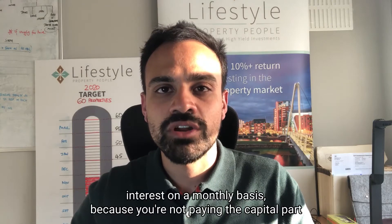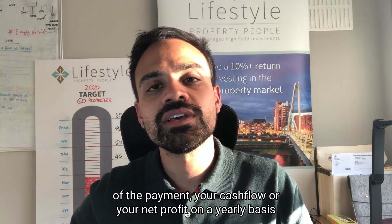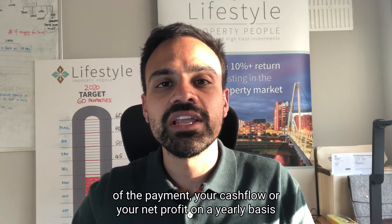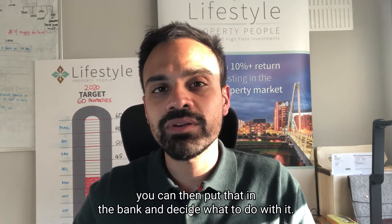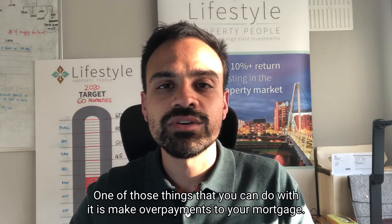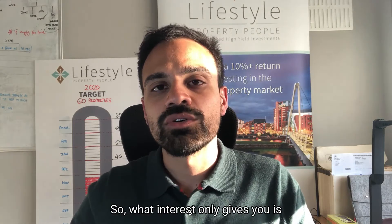The advantage of an interest-only mortgage is that because you're paying less on a monthly basis — because you're not paying the capital part of the payment — your cash flow or your net profit on a yearly basis is going to be a bit higher. And if your net profit is a bit higher, you can then put that in the bank and decide what to do with it.